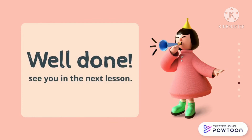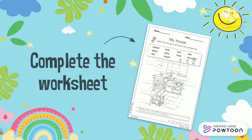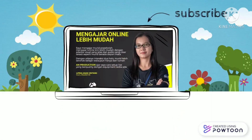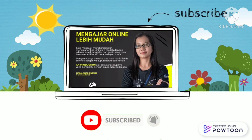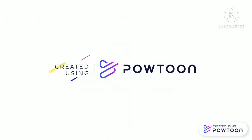Well done, boys and girls! That's all for today — see you in the next lesson. Don't forget to complete the worksheet. Do you like my video? I have many more — don't forget to subscribe to my YouTube channel. Thank you and goodbye!